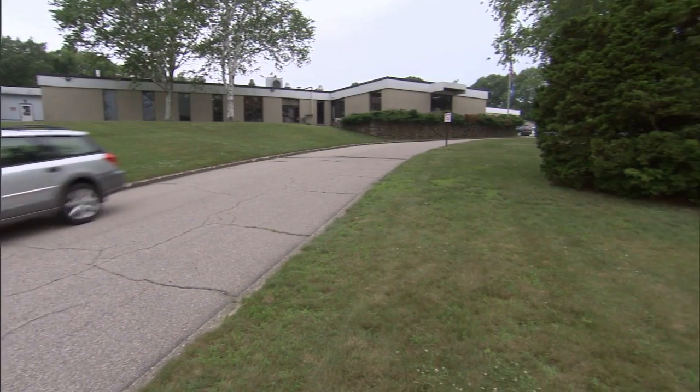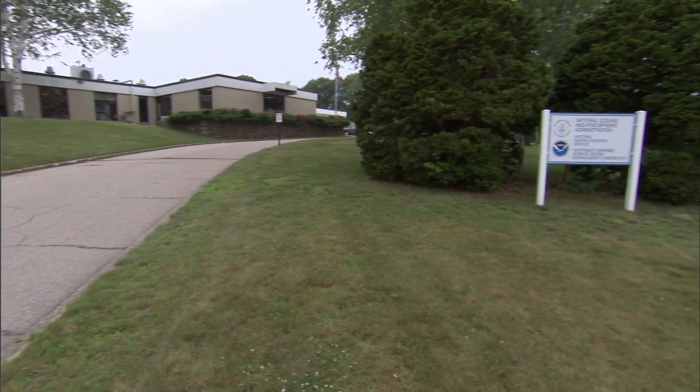Hi, I'm Kevin Friedland. I'm a fisheries oceanographer here at the Narragansett Laboratory, which is part of the Northeast Fisheries Science Center.